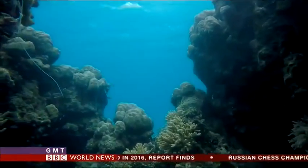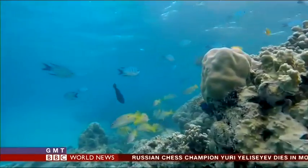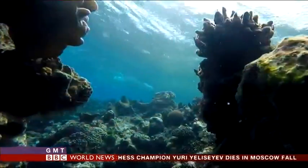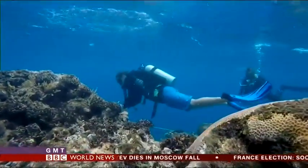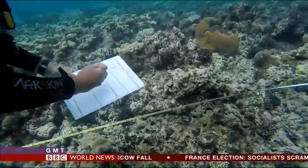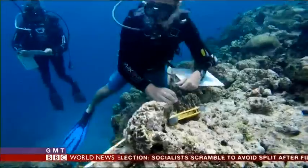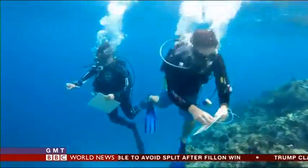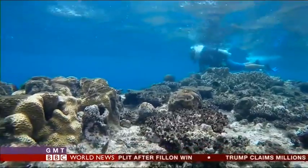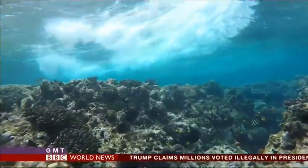The planet's largest living structure is struggling for survival. This coral should be alive with colour, but it's bleached and barren. These scientists are part of a team that assesses the health of the entire Great Barrier Reef — an area bigger than Britain — and here the prognosis is poor. On average, two-thirds of the coral in the northern section has died. 'I've been coming here for 20 years, and to see it in this state is just devastating.'